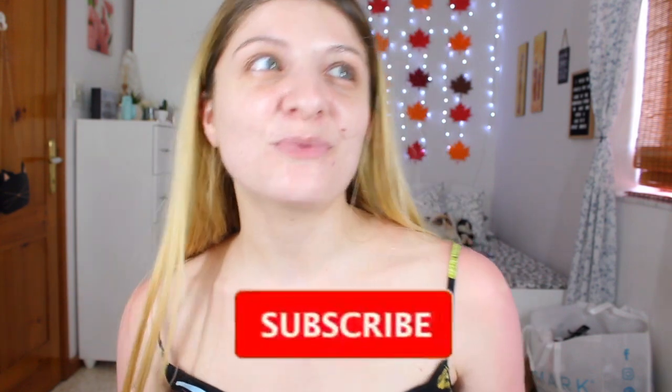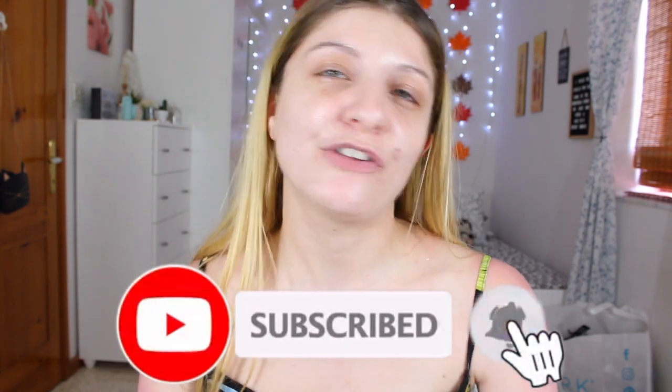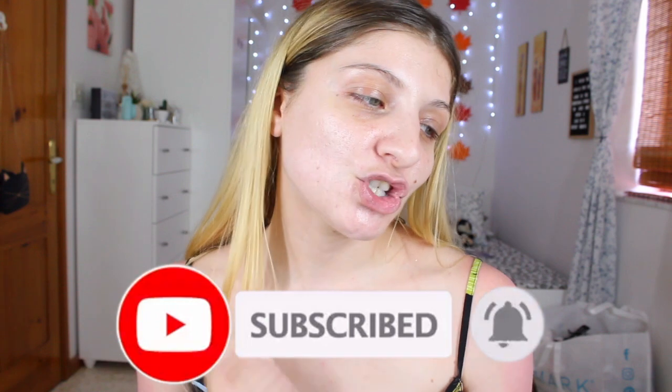Hi everyone! It's Kezi over here from Kezi's Corner. Welcome to my channel. I've missed you so much. The last two videos I've put up were vlogs, and I haven't had a sit-down talk-with-me video in a really long time. I'm so sorry for that. I've missed sitting down and having the time to talk to you guys.